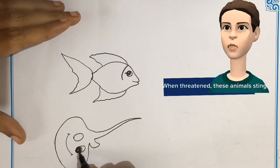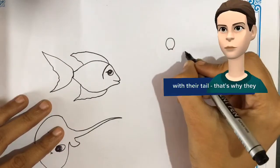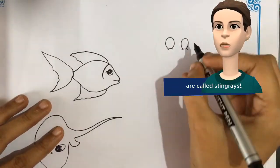When threatened, these animals sting with their tail. That's why they are called stingrays.